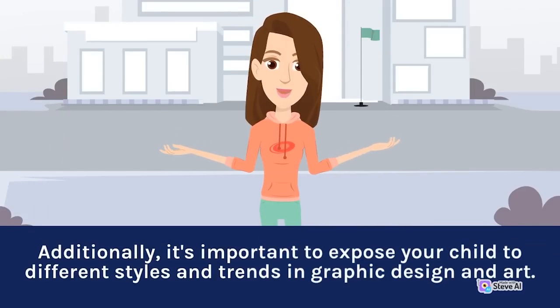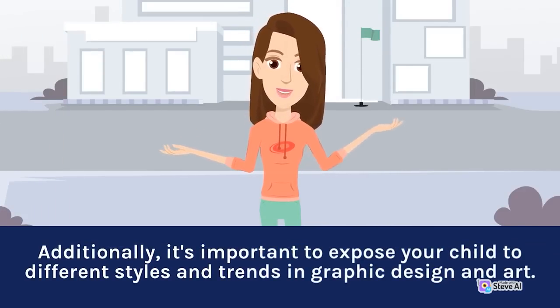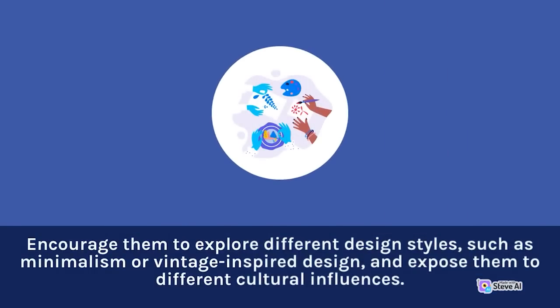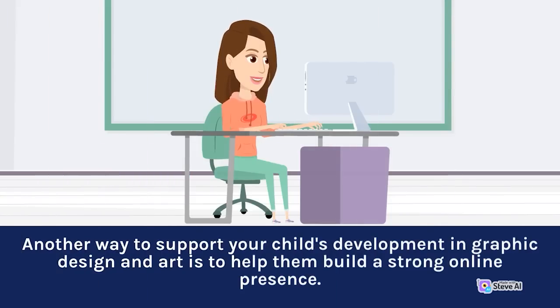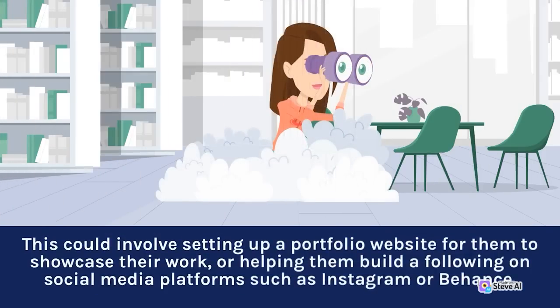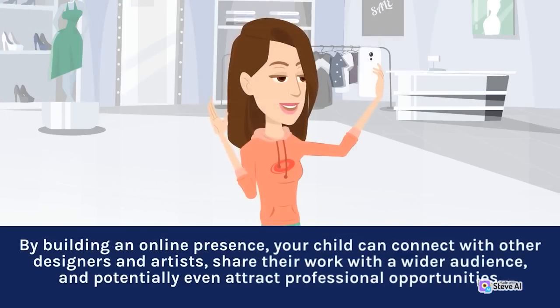Expose your child to different styles and trends in graphic design and art. Encourage them to explore different design styles, such as minimalism or vintage-inspired design, and expose them to different cultural influences. This can help them develop a broader perspective and a more nuanced understanding of the field. Another way to support your child's development is to help them build a strong online presence — this could involve setting up a portfolio website or helping them build a following on social media platforms such as Instagram or Behance, allowing them to connect with other designers and artists and potentially attract professional opportunities.